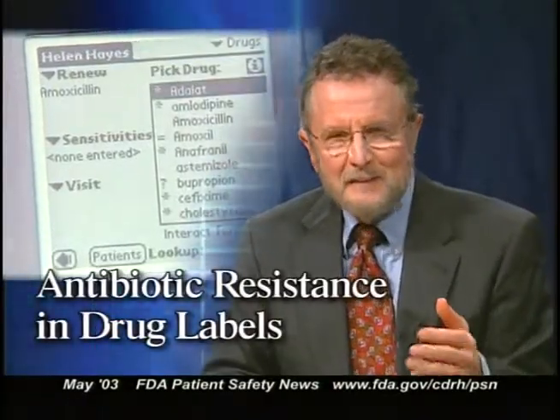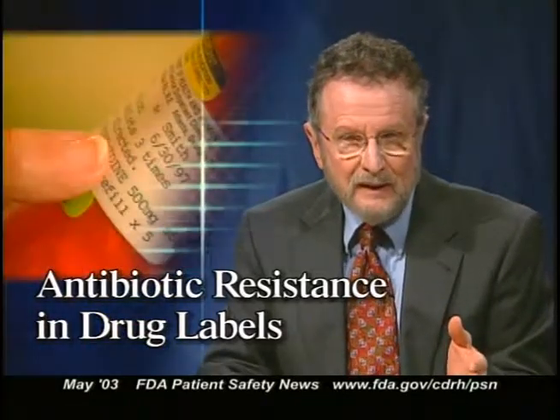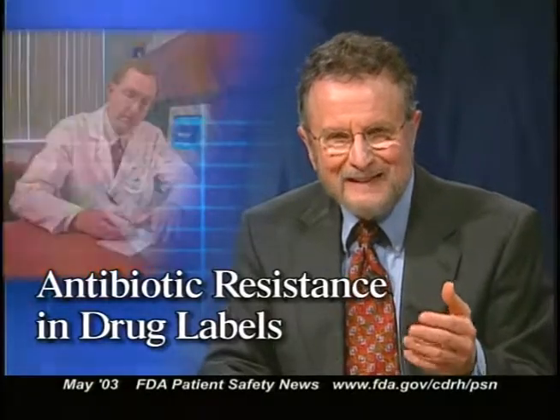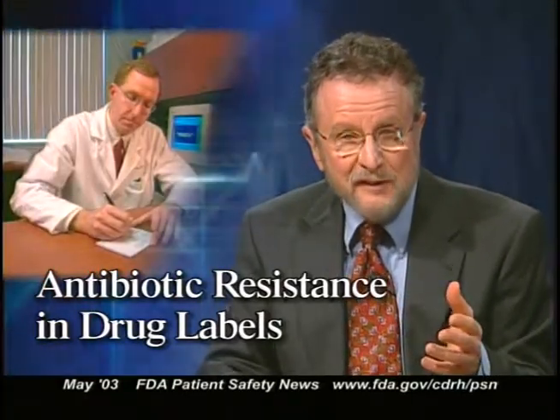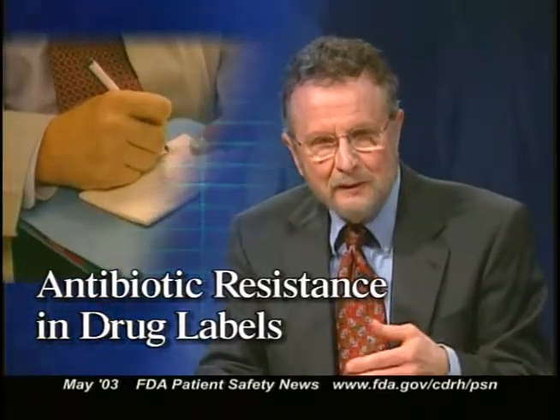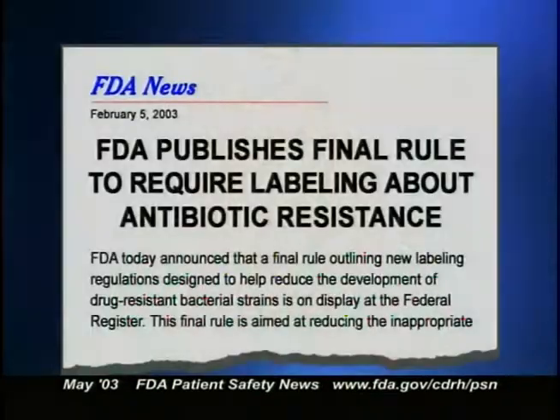All of us know about the overprescribing of antibiotics and how this promotes the development of drug-resistant bacterial strains. According to the CDC, about half of the 100 million antibiotic prescriptions written each year in U.S. physicians' offices are unnecessary because they're prescribed for the common cold and other viral infections. Unnecessary use of antibiotics in hospitals is also common. In an effort to reduce this problem, FDA is going to require changes in the labeling for all systemic antibiotics.